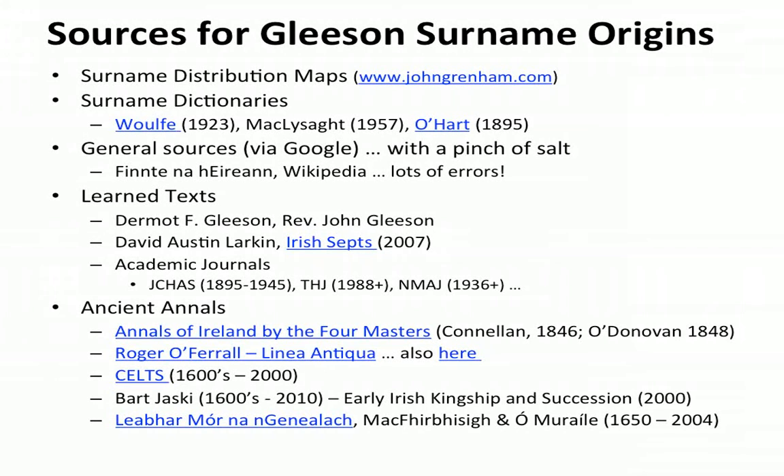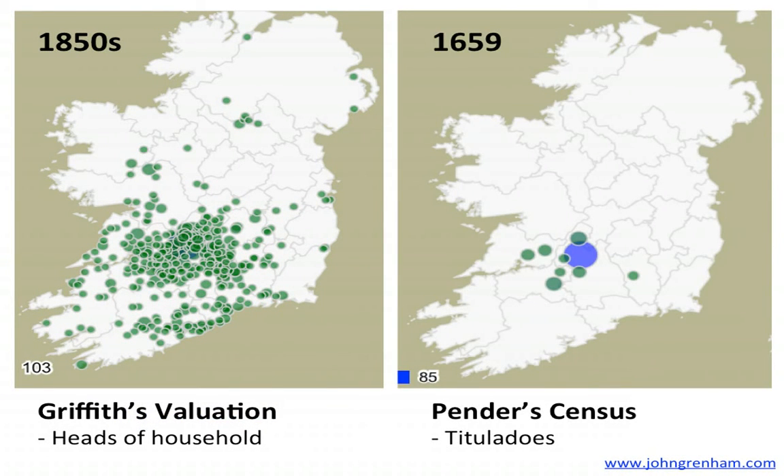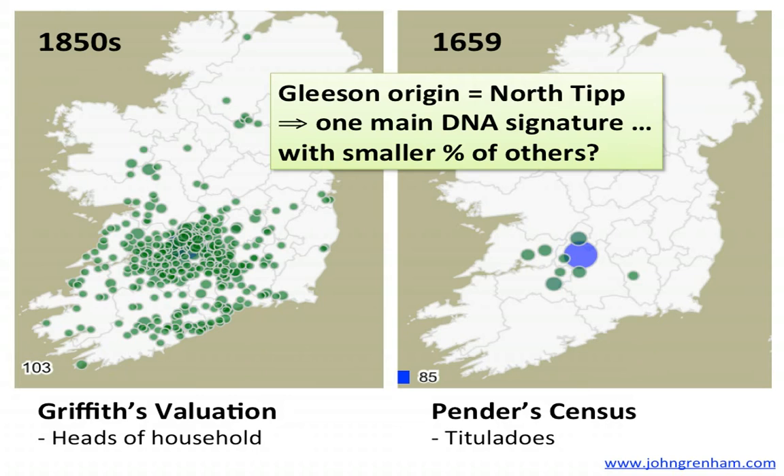I used these sources to see if I could find Gleason names in the ancient annals, starting with John Grenham's maps. In the 1850s Griffith's Valuation, there's a concentration of Gleasons over North Tipperary, which most people would assume was the traditional homeland. When we look at Pender's census from the 1650s — the titulados, the titled people — we see some titled Gleasons again in that area of North Tipperary. So we're looking for an origin in North Tipperary, maybe one main DNA signature with a couple of smaller percentages of other DNA signatures over time.